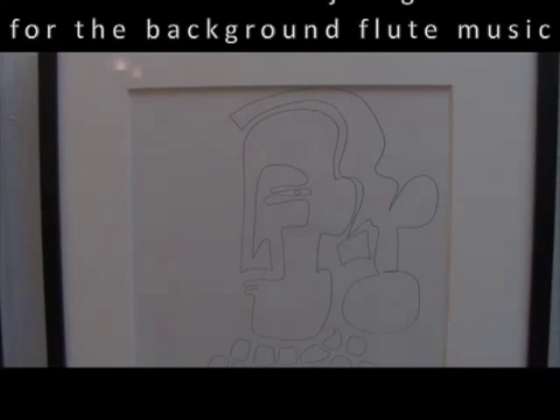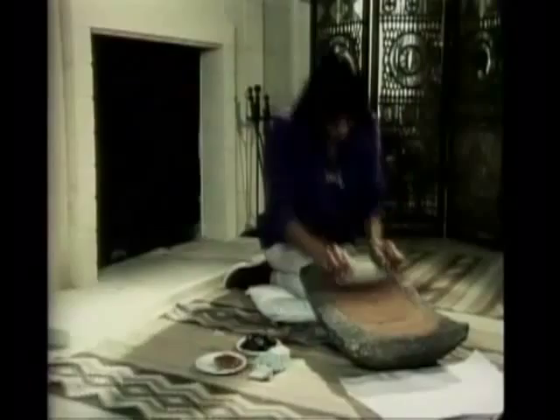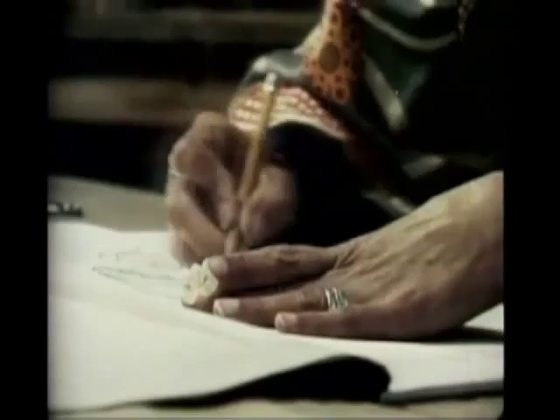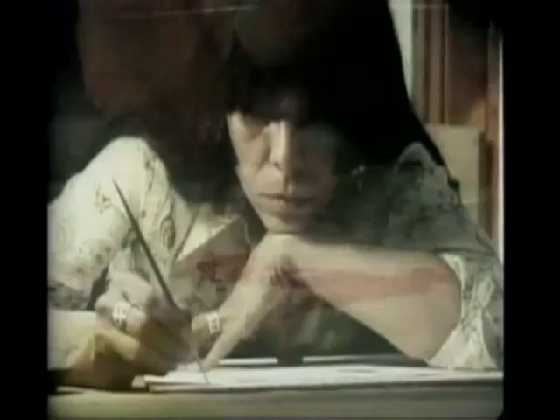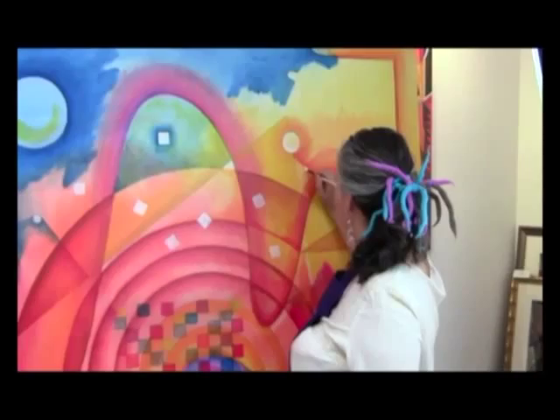Her doodles say a lot. Three important women, three important artists, three important stories. Historically, they represent the only documented three-generational, full-time, professional female painting dynasty. One opened the door, one changed things forever, and one took native art to the mainstream art world.